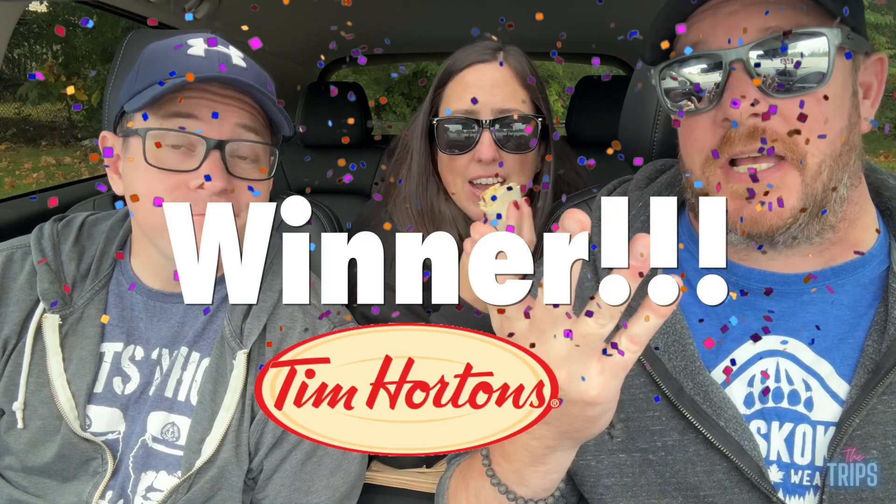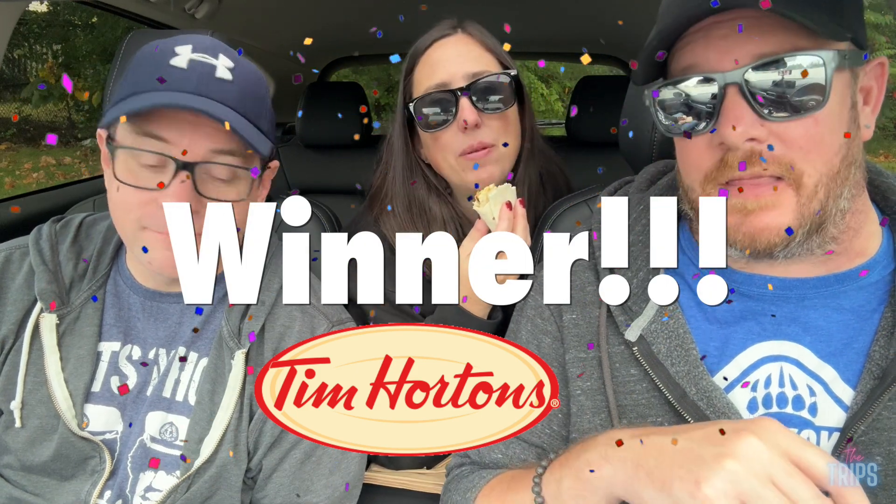Tim Hortons — the champ. Still the champ. Congratulations, Tim Hortons, well done. The wrap game is strong with this one. Tim Hortons, you've done us well. We salute you. Congratulations, Tim Hortons, well done. Your breakfast wrap is the way to go.